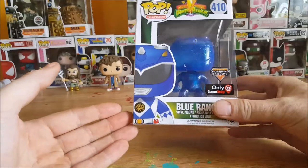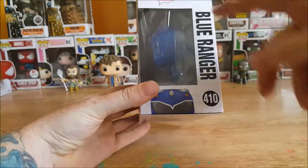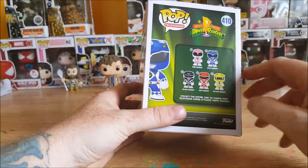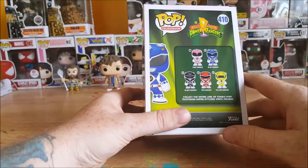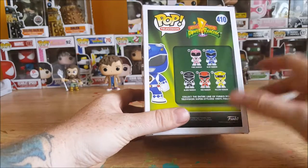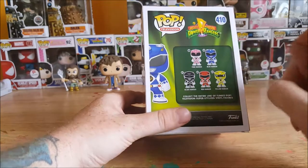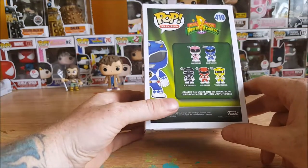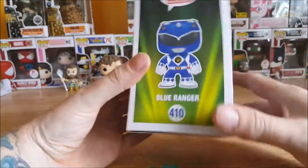You got Billy the Blue Ranger here, peeking up from there. Blue Ranger on the side. Number 409 is Kimberly the Pink Ranger, 410 is Billy the Blue Ranger, 411 Zack the Black Ranger, 412 Jason the Red Ranger, and 413 Trini — rest in peace — the Yellow Ranger. Collect the entire line of Funko Pop Television super stylized vinyl figures. On the side you got the standard Blue Ranger.